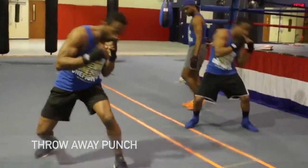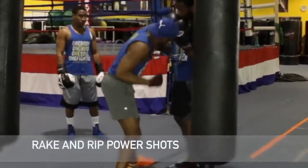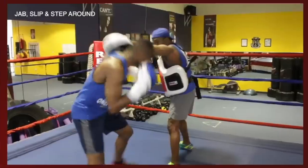Welcome to another edition of Peek-A-Boo Style. The difference this time is we're going to introduce you to the Punch Performance Program.